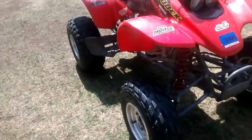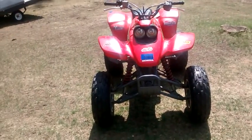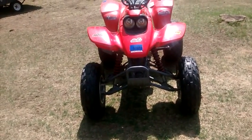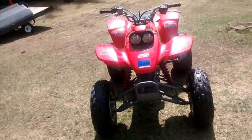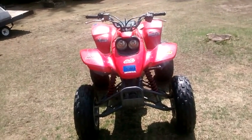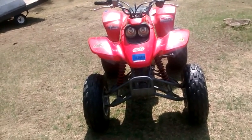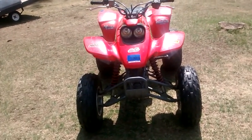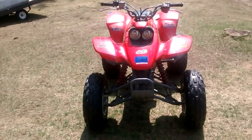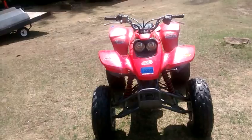Now I taught my sister how to ride the four-wheeler, so now I'm supposed to share it. I have to share it — I guess it ain't all mine no more. So I'm looking for a new four-wheeler. Either for me, because this is a nice four-wheeler and I want to keep this one. I really don't want my sister having it — I'd probably just get a little one for her. But if anyone watching this has a four-wheeler they're getting rid of, just let me know.